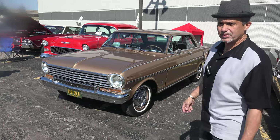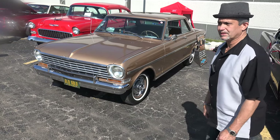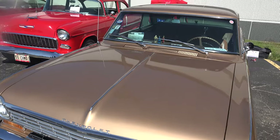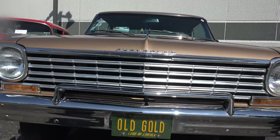Hello, my name is John. I'm here with my 1963 Nova Super Sport, which I purchased in 1985. It's been around for a while. It's showing a little wear and tear, but it still represents.